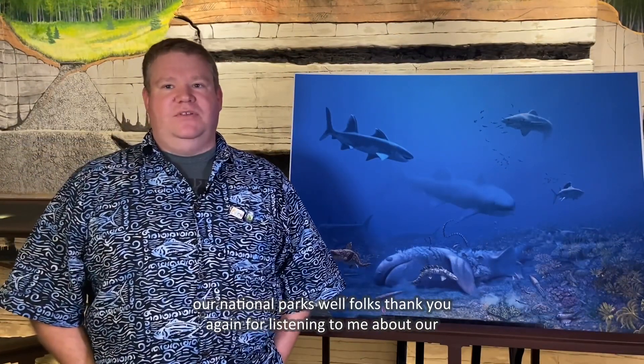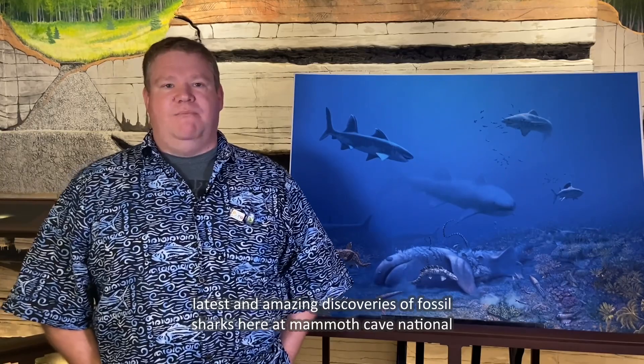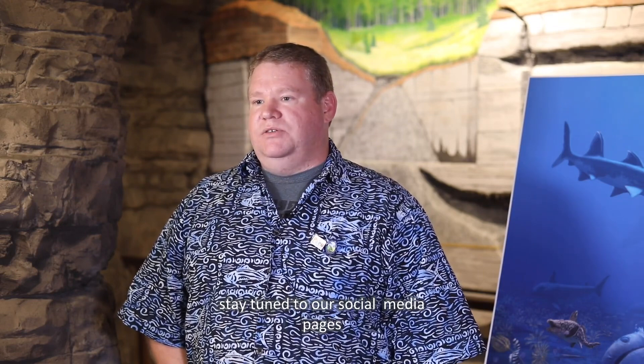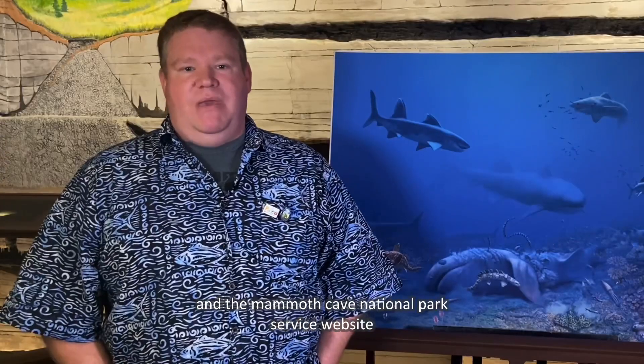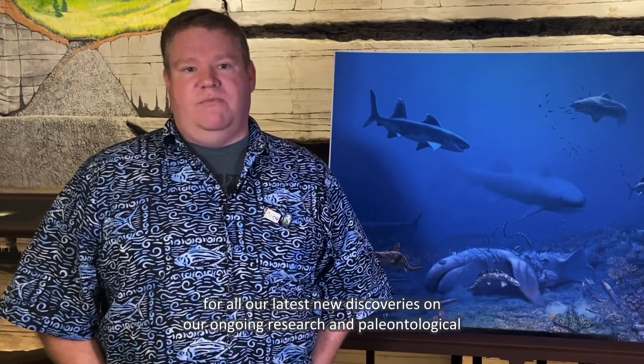Thank you for listening about our latest and amazing discoveries of fossil sharks here at Mammoth Cave National Park. My name is John Paul Hodnett — please stay tuned to our social media pages and the Mammoth Cave National Park Service website for all our latest new discoveries on our ongoing research and paleontological resource inventory right here at Mammoth Cave.